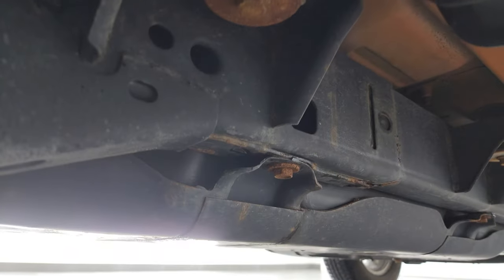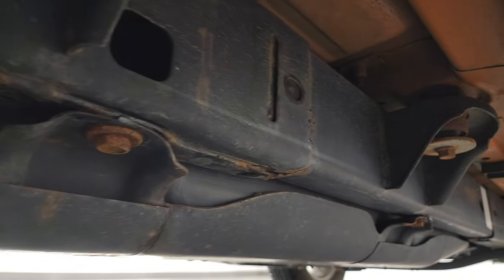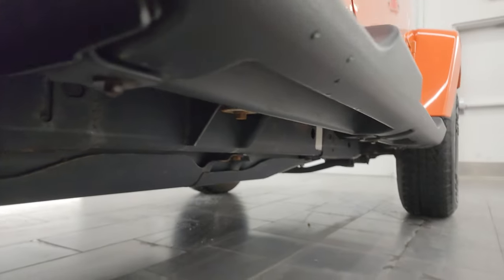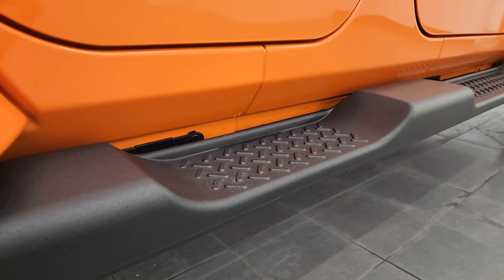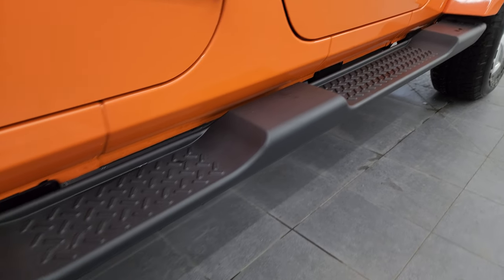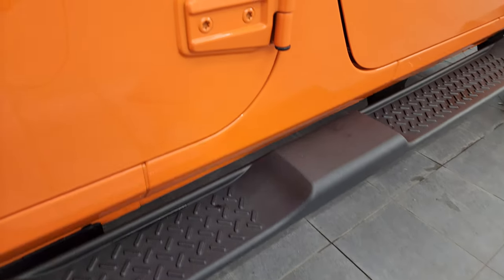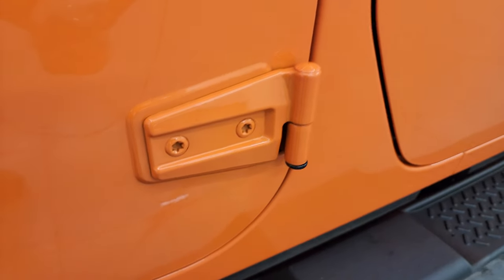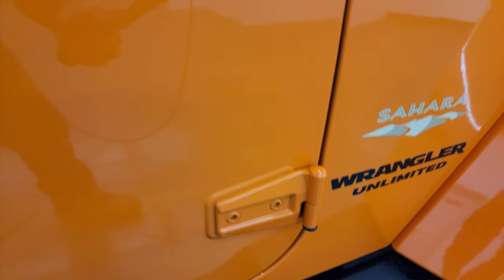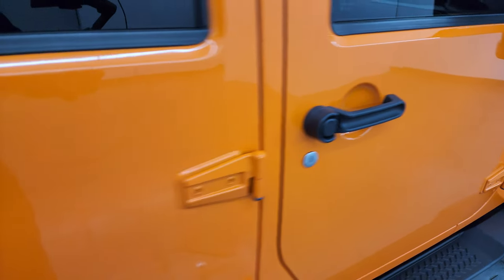Let's look at that underbody — very, very little to no corrosion. This is a one-owner clean title history, always been owned in Arizona and Wisconsin by the same owner. Underbody is very clean; it has nice factory step bars. You can see the door hinges are in fantastic condition — you are not going to find many 2012 Wranglers where the door hinges are still this nice.